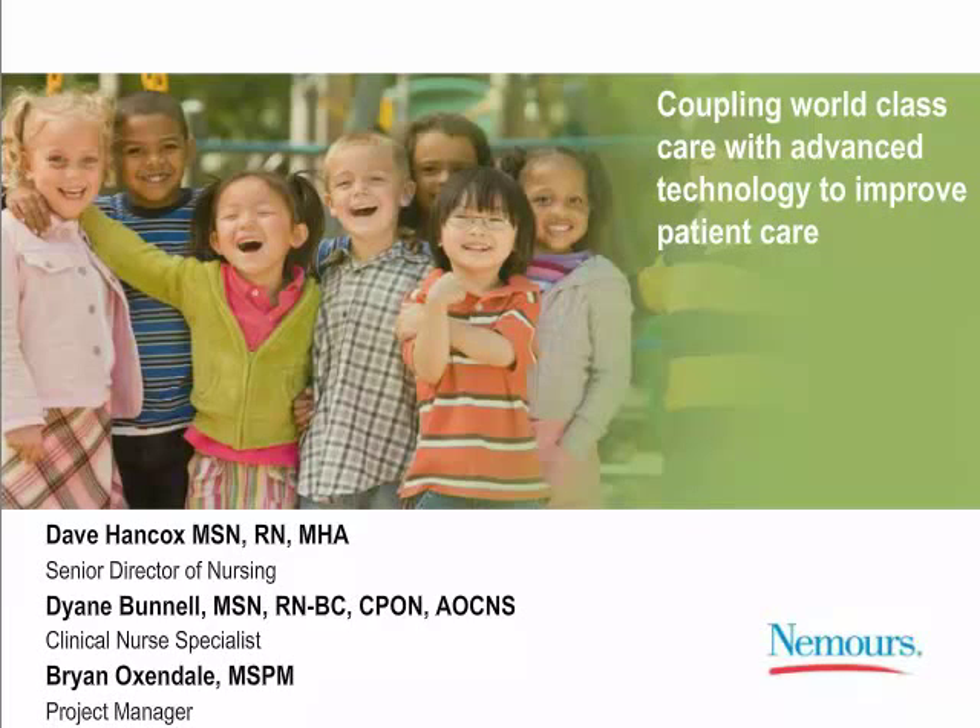Welcome, everyone, and thank you for attending today's Healthcare IT News and HEMS Industry Solutions webinar, 'The Top 5 Benefits of Nurse Call EMR Integration,' sponsored by Rolland.